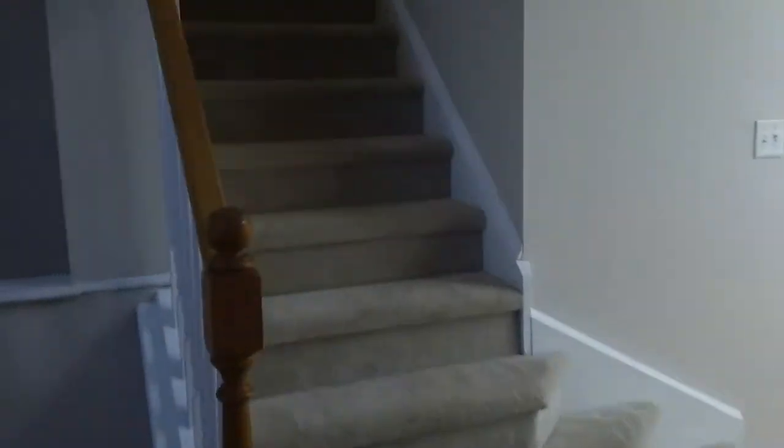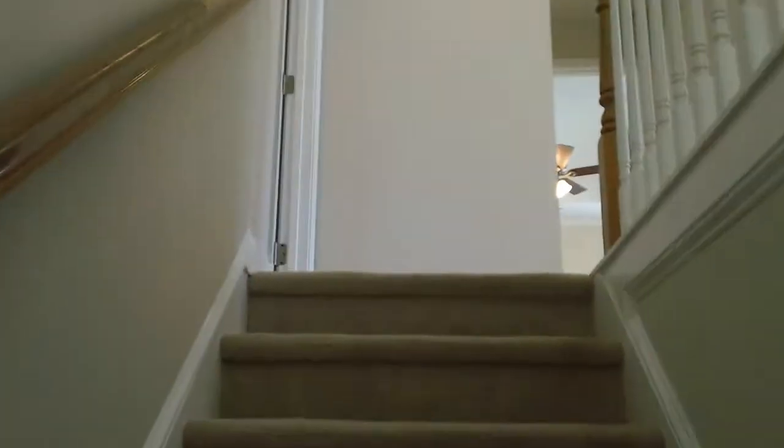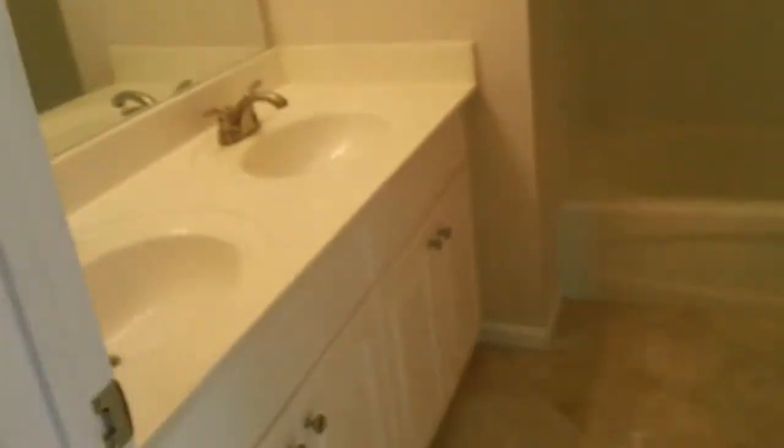These are the stairs going right up to the next level. When you first walk up and turn to the left, the carpet is in very nice shape throughout. Nice light and neutral colors — everything's in very nice shape. The next room to the left is a full bathroom. Up here it does have a double vanity, plenty of light, and a tub shower combo. All the colors are very neutral and very clean.